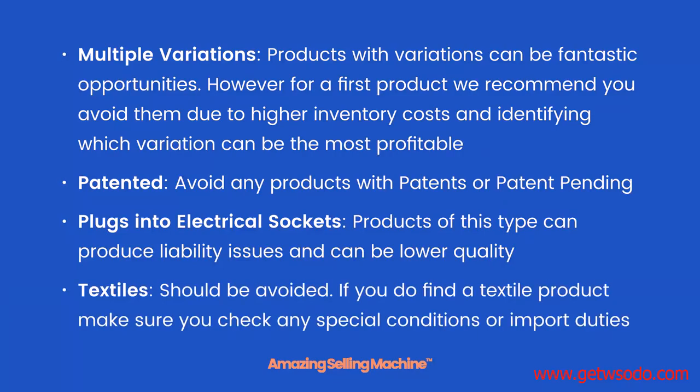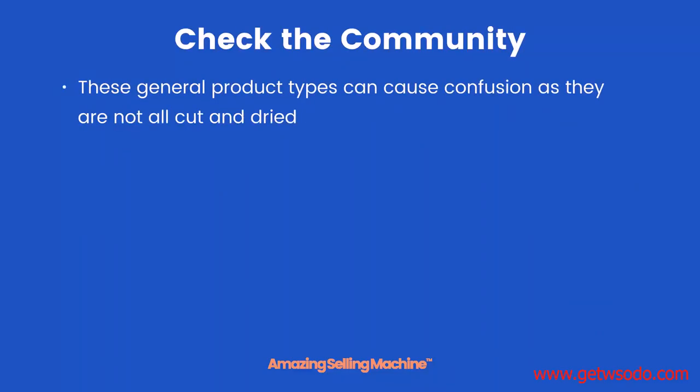Textiles should be avoided for your first product. If you do find a textile product, make sure you check any special conditions or import duties. You'll actually find a post in the community just about textiles if you want to go and take a look.